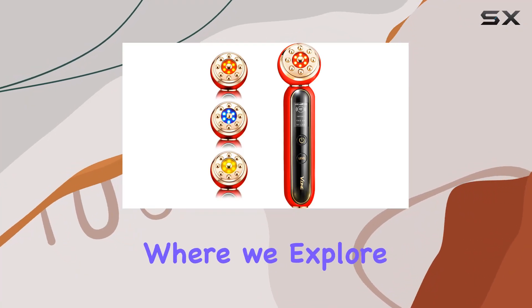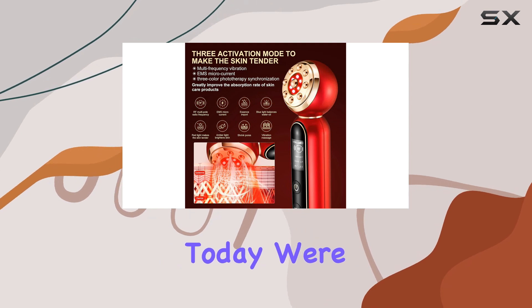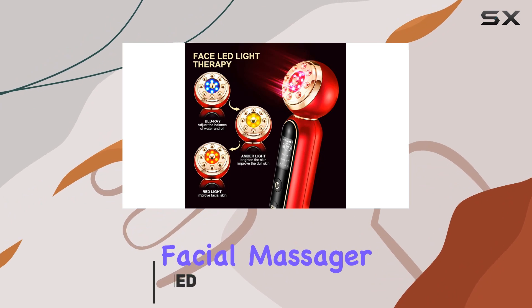Welcome back to our channel, where we explore the latest innovations in skincare and beauty tech. Today, we're diving into the world of at-home facial care with the Senxler VC202 Facial Massager.